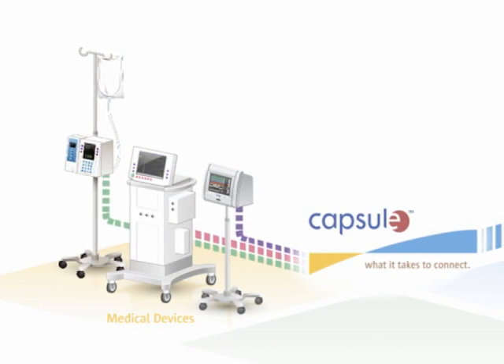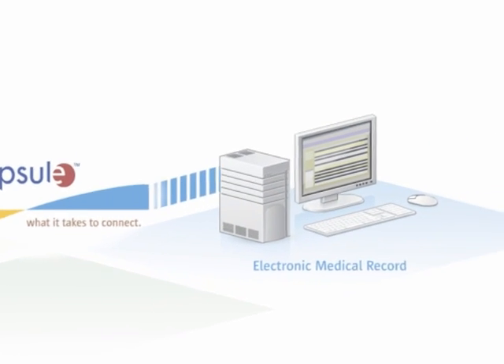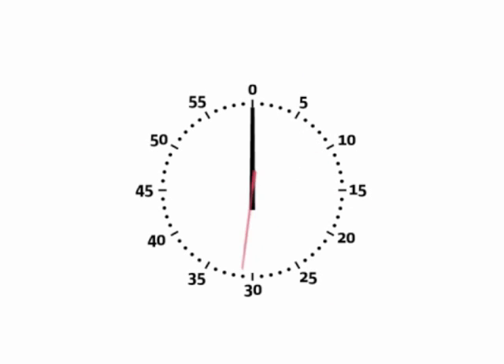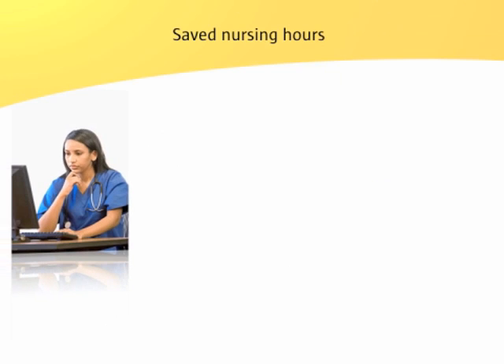Medical device connectivity eliminates this problem. When a hospital deploys device connectivity, patient data from all bedside medical devices is automatically sent directly from the device to the electronic medical record. The nurse simply goes to the PC, opens the patient's record, selects and validates the data they want to chart, and presses send.